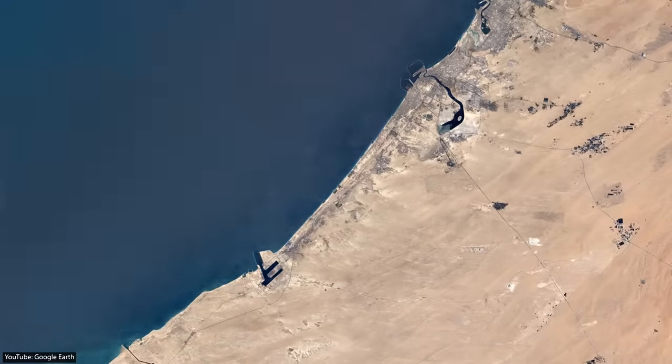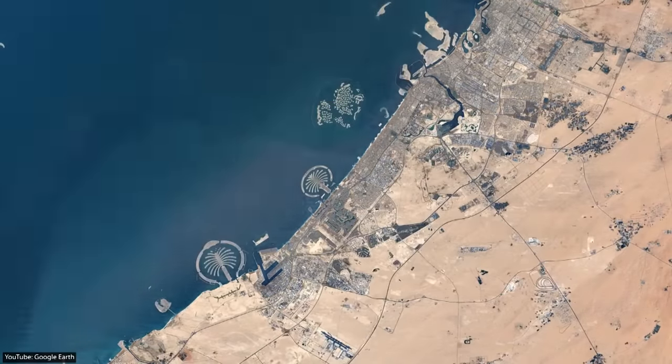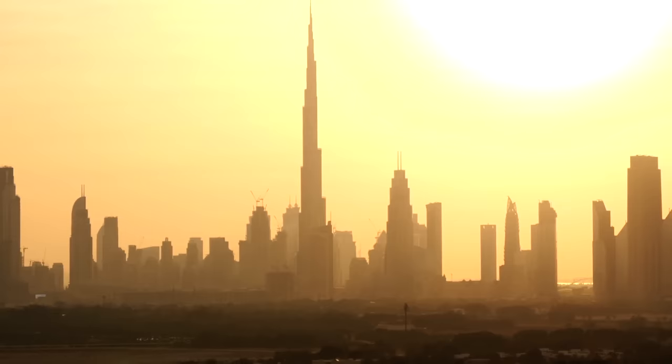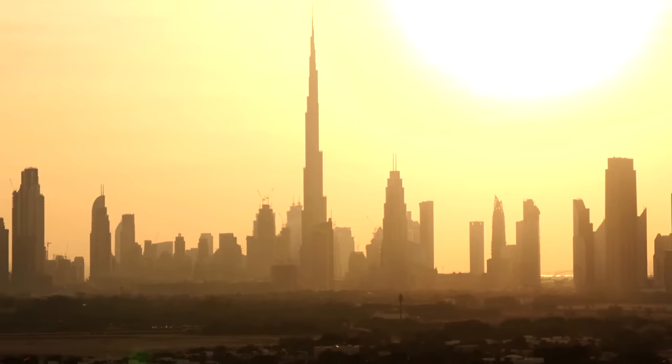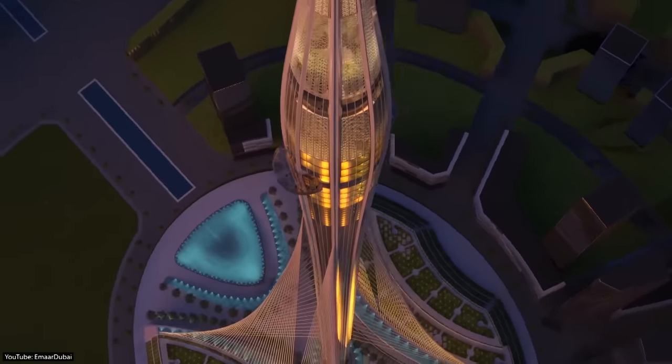What started as a small town has now transformed itself into a business and tourism hub unlike anything seen before. Home to mind-blowing structures such as the Burj Khalifa, Palm Jumeirah, and soon the Dubai Creek Tower.